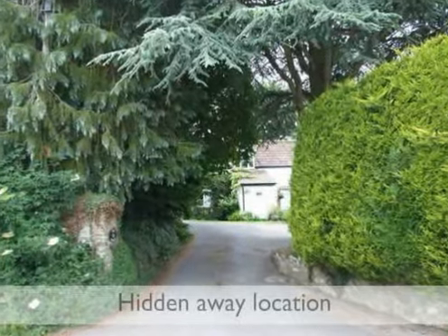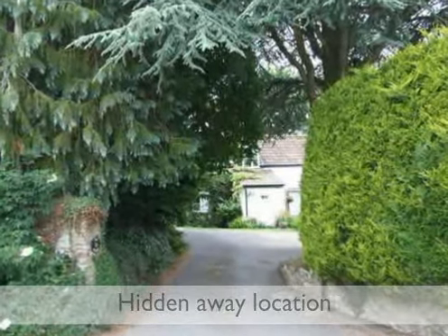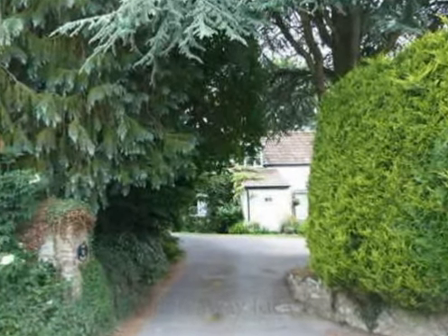Hidden away in a quiet backwater on the edge of Shard, Ivy House is far removed from the hustle and bustle of the town and yet close to all amenities.